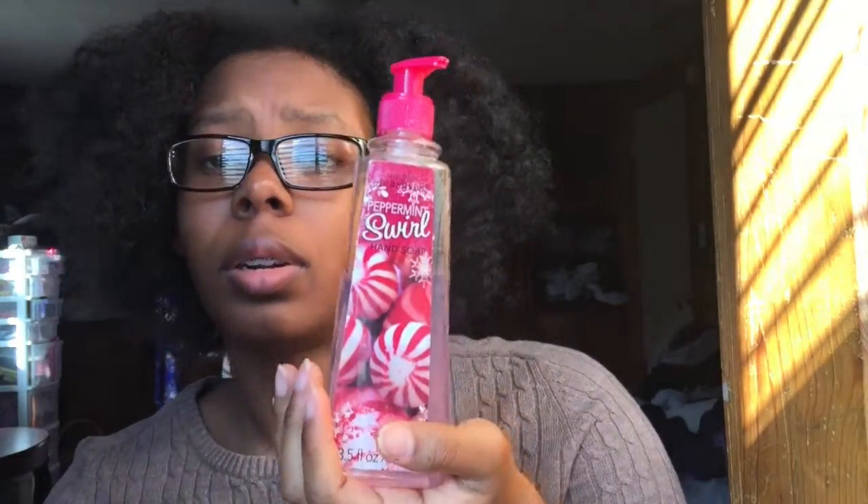Soap from Sears for only a dollar — I think it was around Christmas time. It's a little dirty but whatever. It's the soap I use only for my hands in the bathroom and it's pretty good. It's a peppermint one. I like it. I have to use a lot to get your hands really soapy, but it works really good and I really like it a lot.